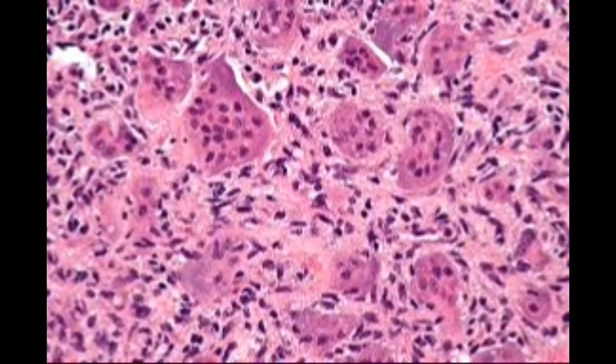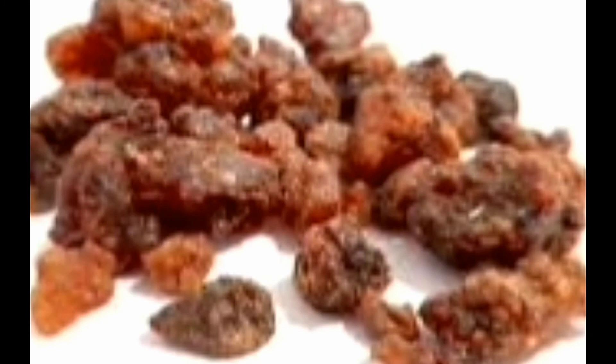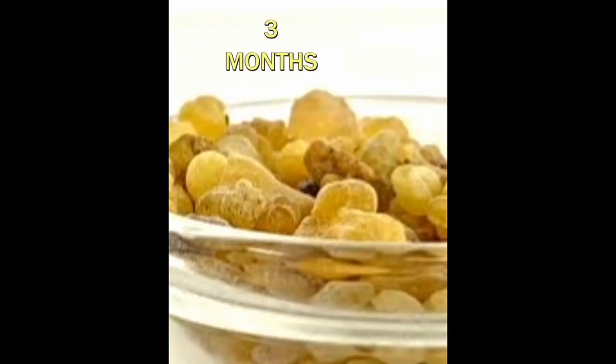Triphala gugulu cures many types of cancer at an early stage. Dosage: 1 to 2 tablets, powdered and mixed with milk, taken morning and night after food. It can be taken regularly for up to 3 months. It is better to avoid this medicine for very long-term use beyond 3 months.